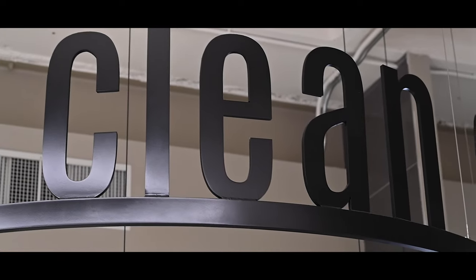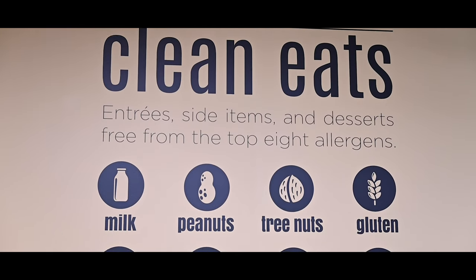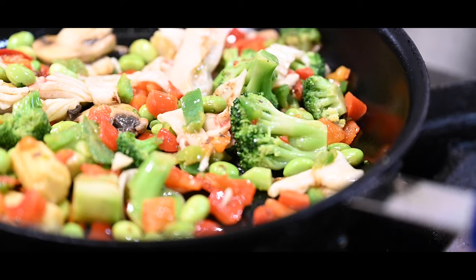One of my favorite stops is the Clean Eats station. It is not only delicious, just like the rest of the dining center, the Clean Eats menu changes daily. My favorite thing here is the grain bowl and the nachos.